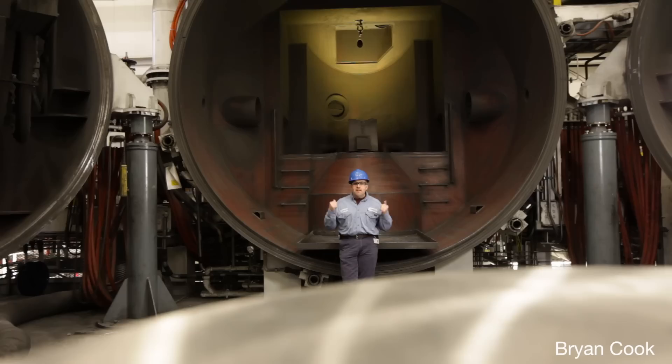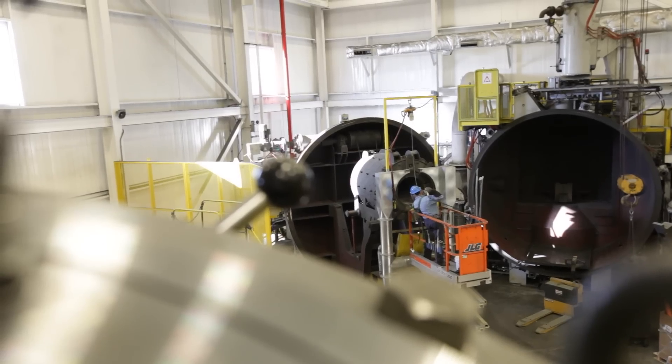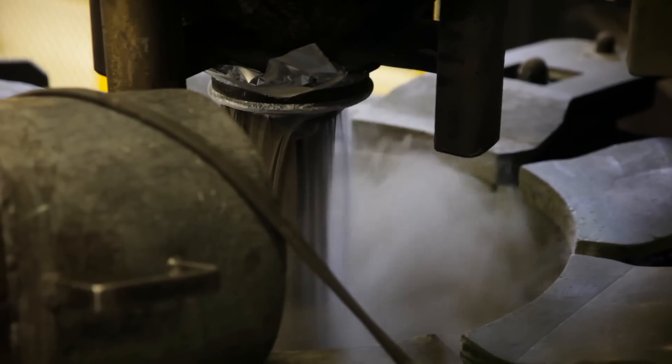We're here in Indianapolis, Indiana, and behind me is our Viga 250 atomizer. The atomization process is the point where you get your alloy — raw nickel, aluminum, cobalt, chrome — and get it to a specific temperature for the atomization process.